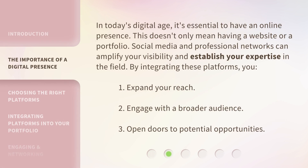In today's digital age, it's essential to have an online presence. This doesn't only mean having a website or a portfolio. Social media and professional networks can amplify your visibility and establish your expertise in the field. By integrating these platforms, you can expand your reach, engage with a broader audience, and open doors to potential opportunities.